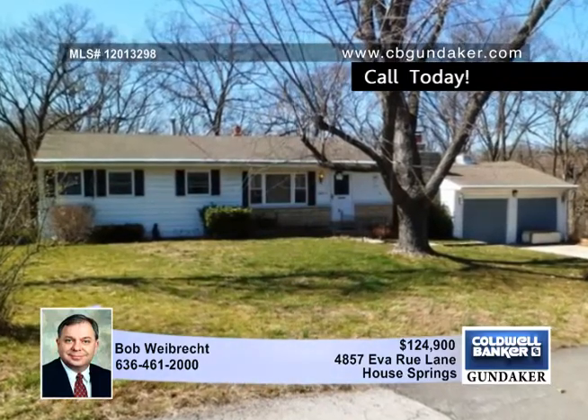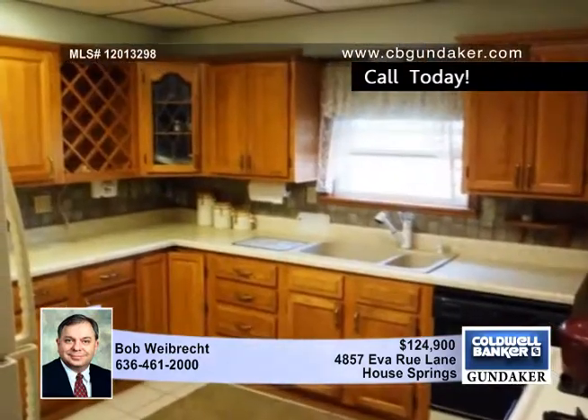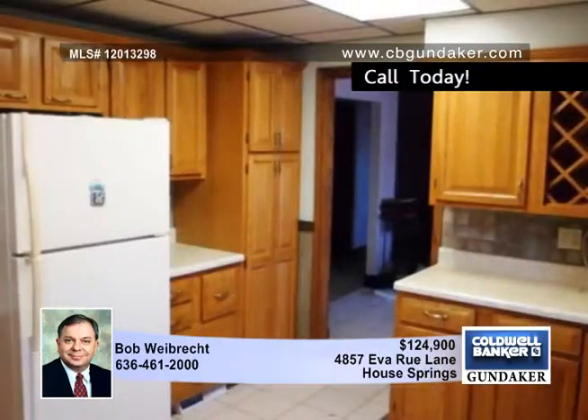Looking for that special home in a quiet area? Here it is. This three-bedroom ranch with a partially finished basement is located on a cul-de-sac and on nearly an acre lot.